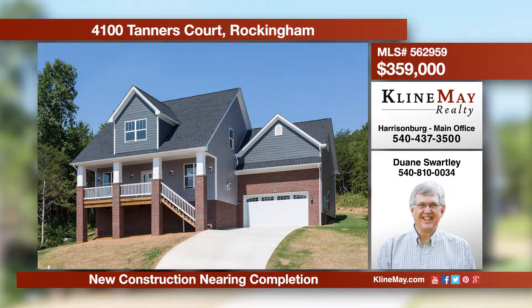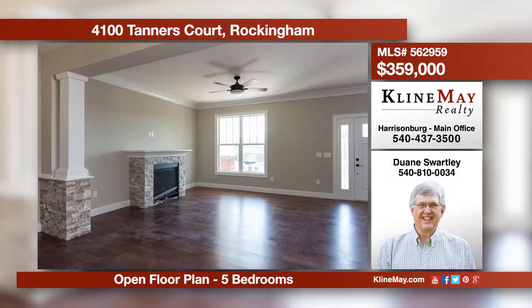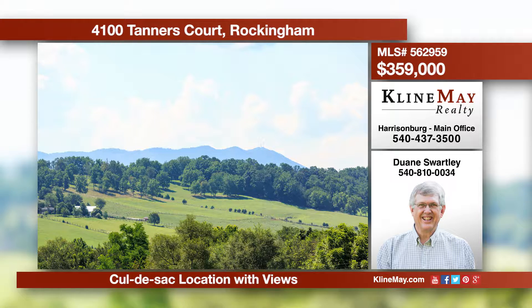This is a beautiful new construction nearing completion just north of Harrisonburg. Features include an open floor plan, master on the first floor, plus four bedrooms upstairs. The cul-de-sac location offers great views to the east and easy access to I-81. Call Duane Swartley to view this home today.